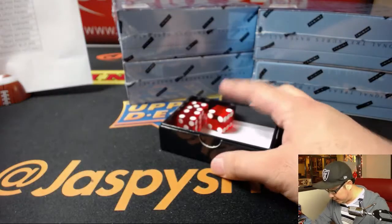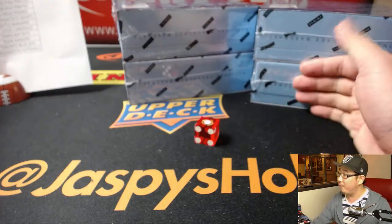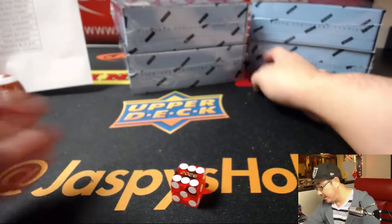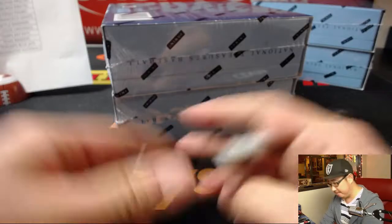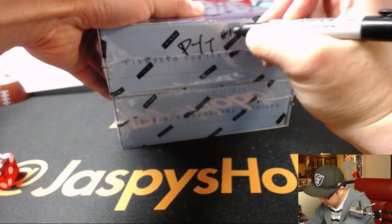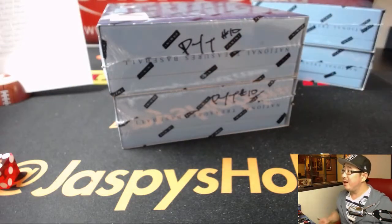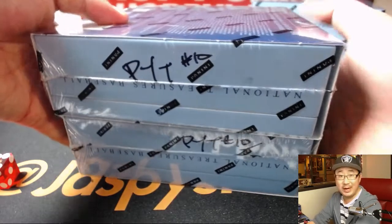We're going to roll the die — one, two, three for the left side; four, five, six for the right side. It landed on six, so it will be the right side. This saves for break ten, which is already on the side right now. If we fill that break up tonight, pick-your-team ten, I'll give away sixty bucks of break credit to the people that are in break ten.